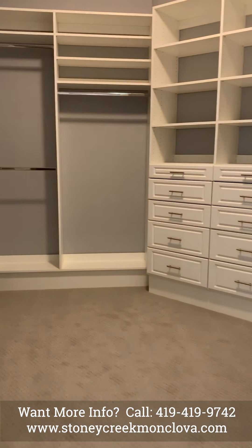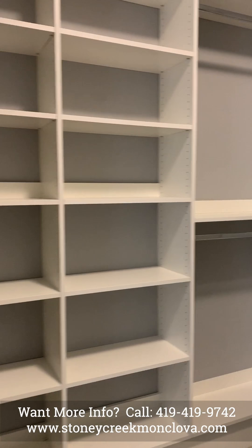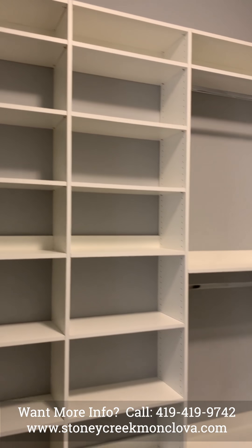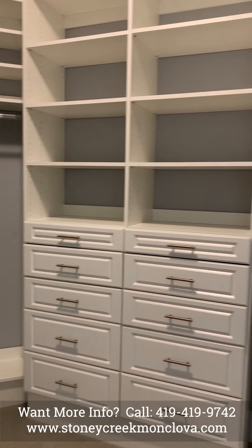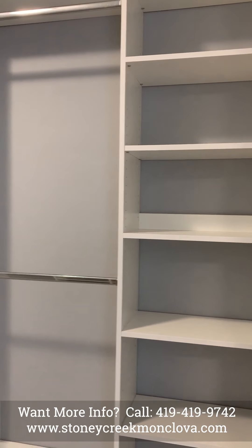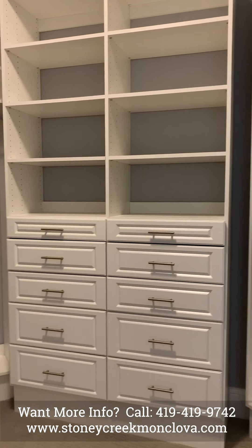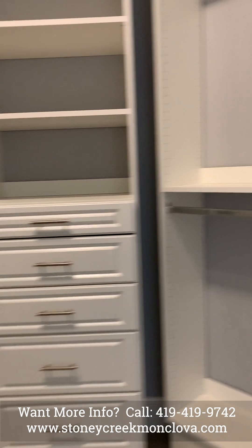And a very spacious walk-in closet with lots of storage. This closet organizer is featured in our model and is optional. It is provided by Allen at Closet Masters.